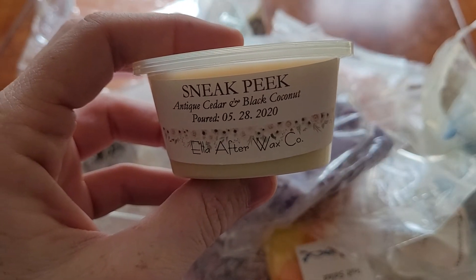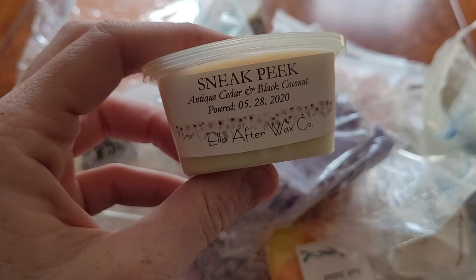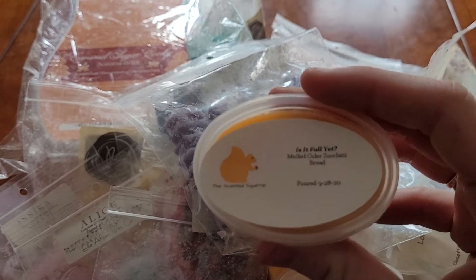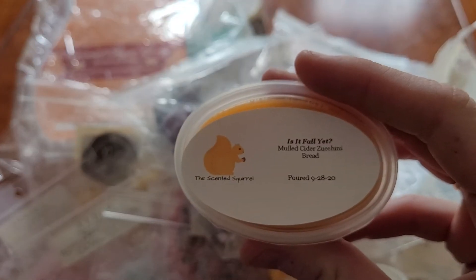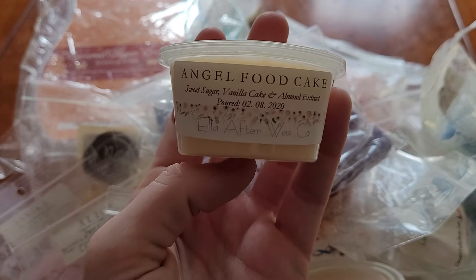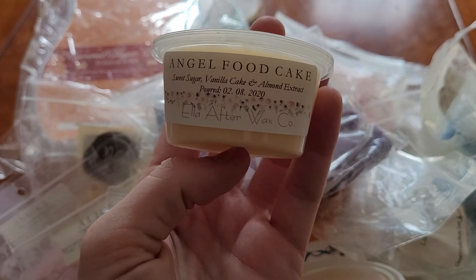This was a sneak peek from our Pretty Brown Girls sale, and it's the Antique Cedar and Black Coconut from Ella After. Scent shot from The Scented Squirrel — Is It Fall Yet? — mulled cider, zucchini bread. Angel Food Cake from Ella After — Sweet Sugar, Vanilla Cakes, and Almond Extract.